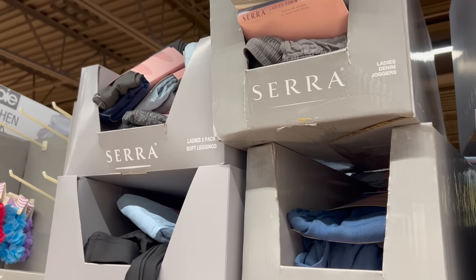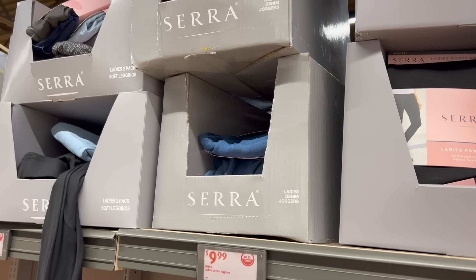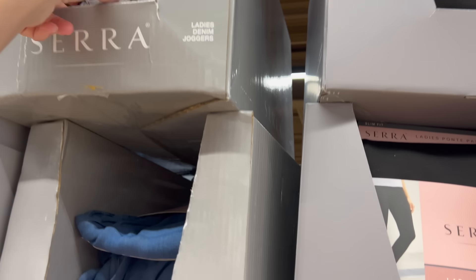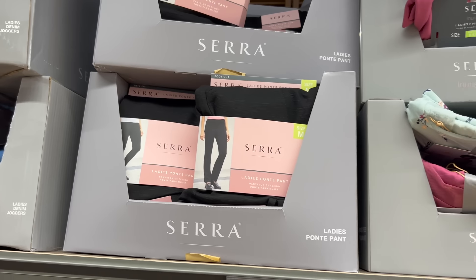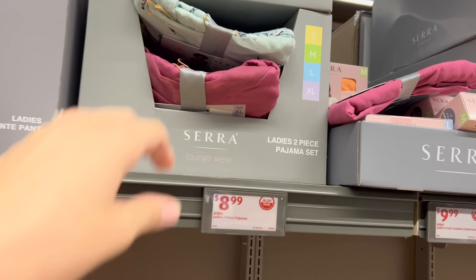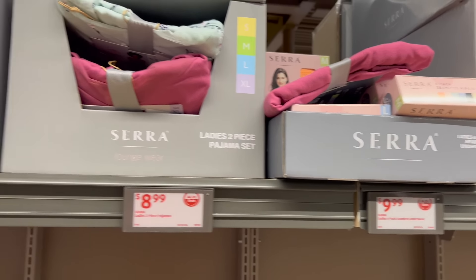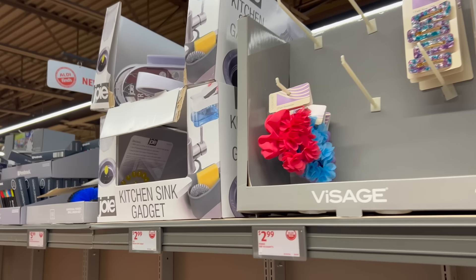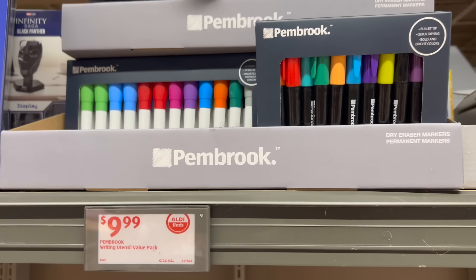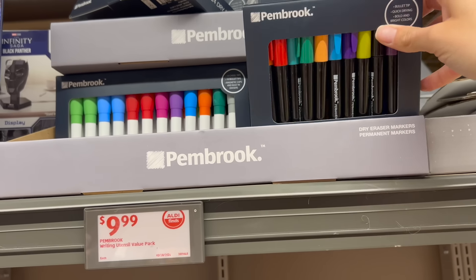There are lots of different ladies' pants here — leggings, joggers that are denim. These are like a gray denim, they're actually kind of cute. Pond pants. Pajama set. And then they also have underwear. Lots of different things. Writing utensil sets — they have these permanent markers, 24 pack for $10.